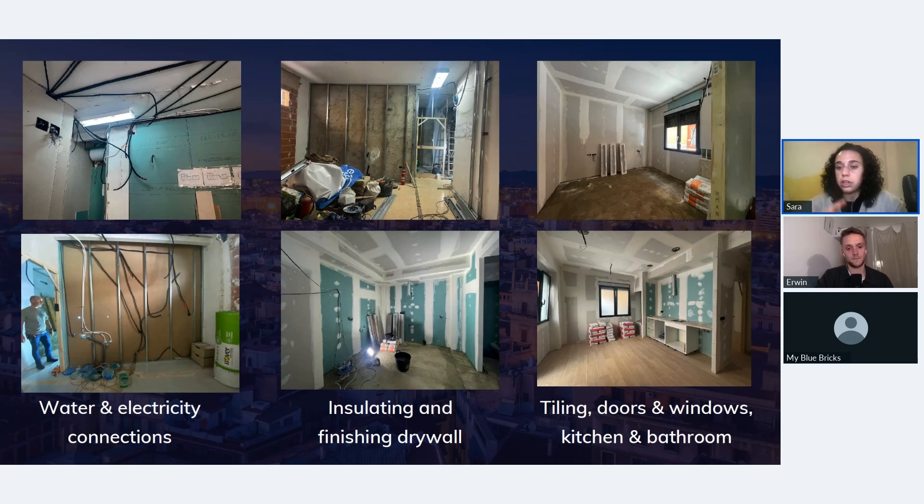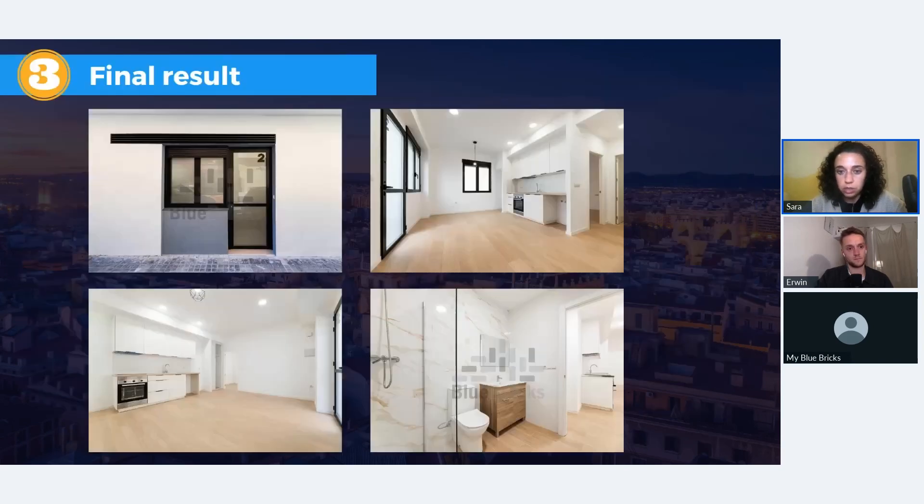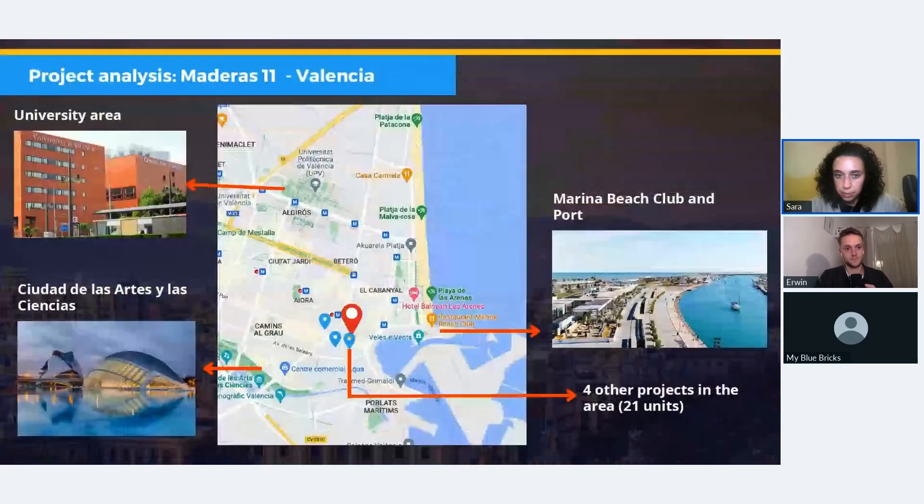The next step is doing the water and electricity connections. At the same stage we divide the different rooms within each unit using plasterboard and drywall insulation. Finally, the finishing touches are the tiling on the floor, the kitchen, windows, doors, and bathroom. Then you see the end results — they look completely different from the beginning. Not only are we creating properties, we're uplifting the neighborhoods because they look totally different from the outside with a nice entrance.